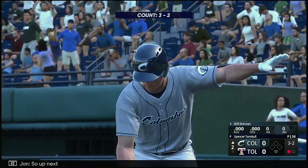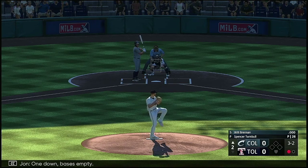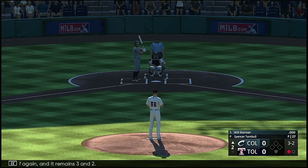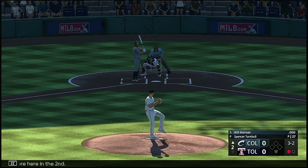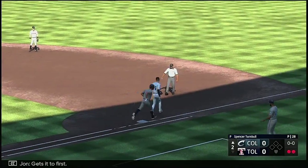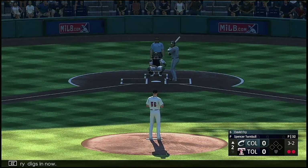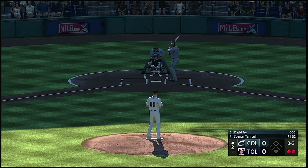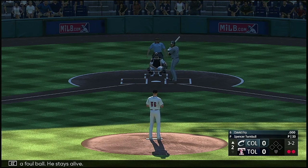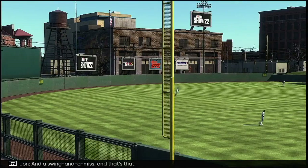So up next, Will Brennan. One down, bases empty. Fouled off again and it remains three and two. No score here in the second — fouled off again, out to short, gets it to first. Two up, two down on the top of the second. David Fry digs in now. The wind in the pitch — and a foul ball, he stays alive. And a swing and a miss. And that's that.